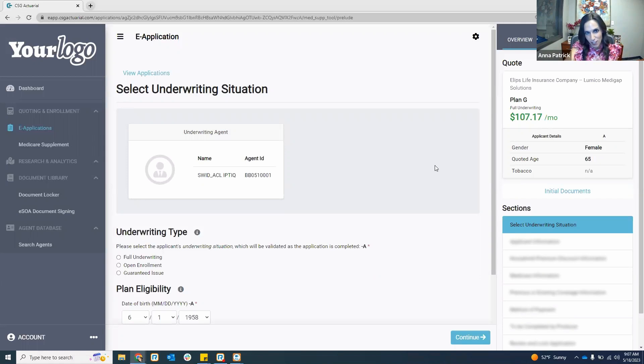You'll notice when I hit apply now, it just took me right into the application because I've done applications on here for Ellipse several times — it remembers me. In the backend, we are pinging their database to validate you. If you ever need to update that saved agent ID or NPN, you can always go into the settings in the upper right-hand corner to adjust your NPN or writing numbers.